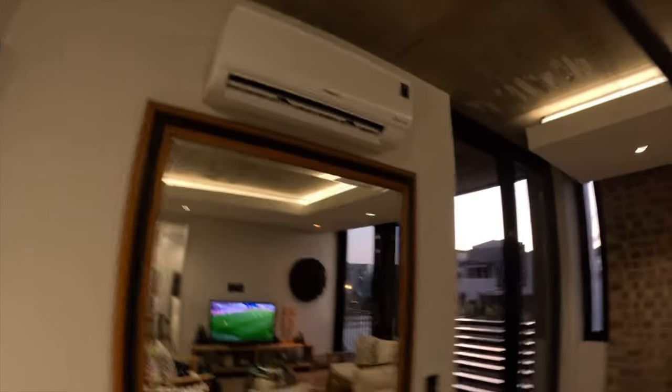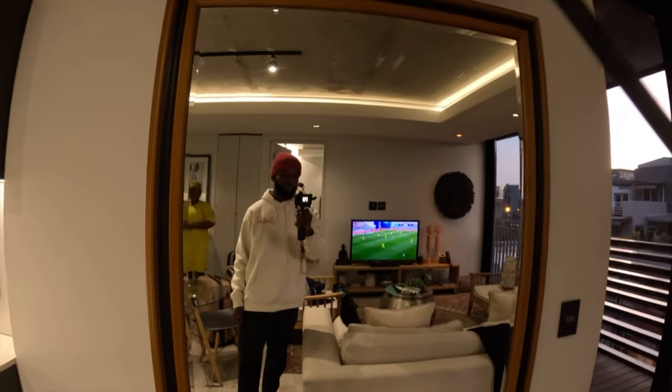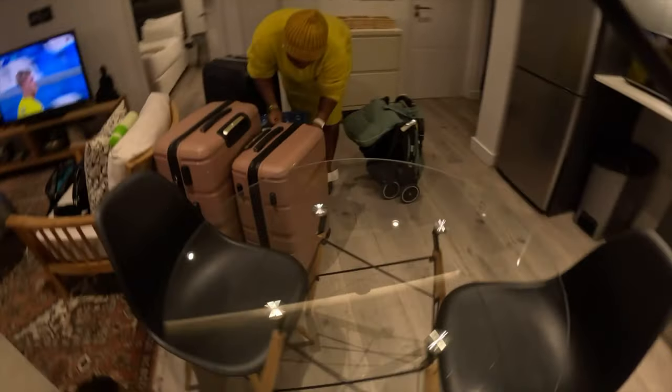We also have a warmer over here and a big mirror here. And this is the dining set. As you can see, we just packed our luggage which we will be offloading our things from. And this is the hall area.